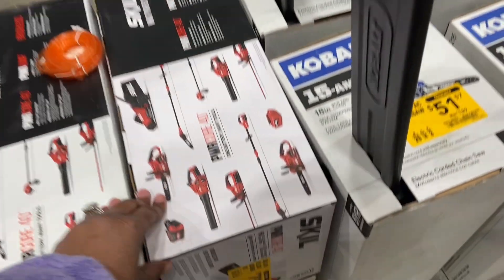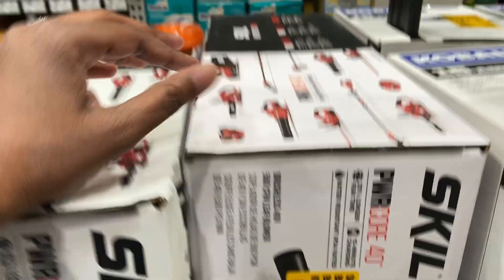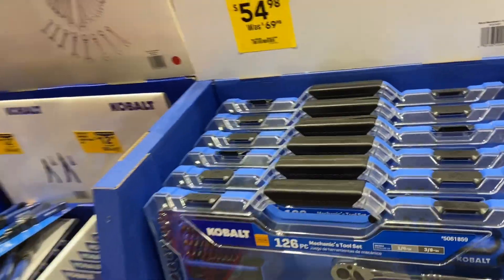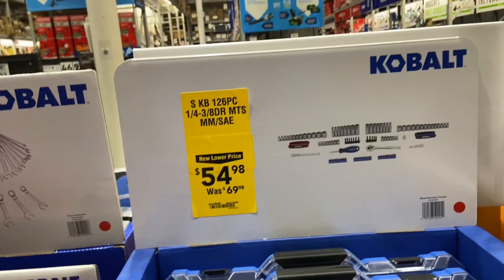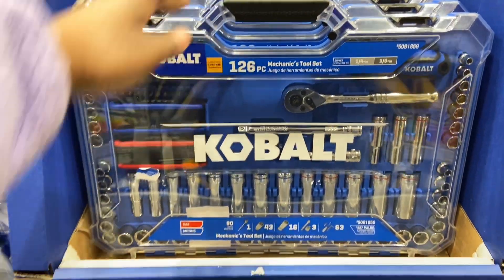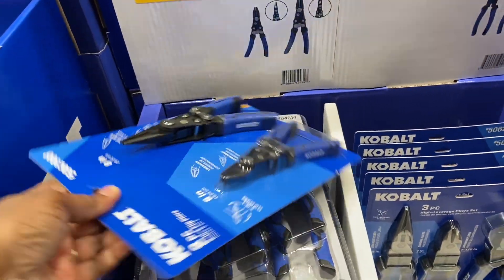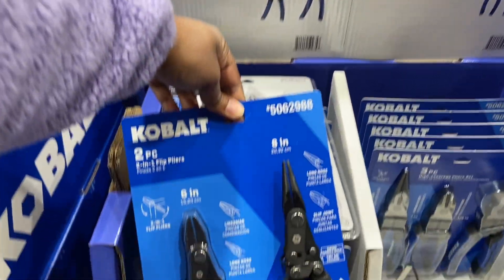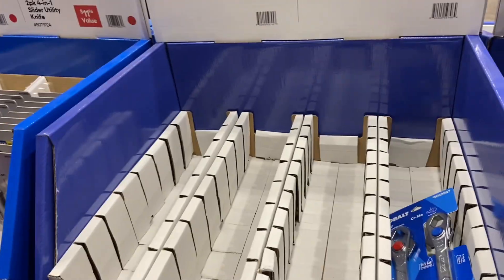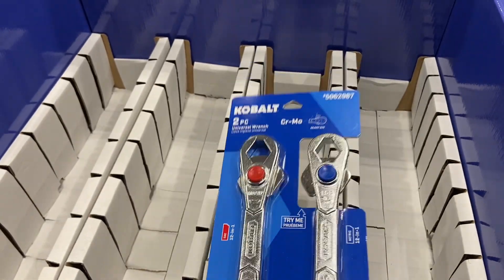Right next to it is the Skil brand at $79 down from $159. The Cobalt tool set — 126 pieces — is down from $69.98 to $54.98. It looks like Lowe's is marking things down. The Cobalt two-piece flip pliers are $9.98 down from $19, and the two-piece universal wrench — only one left — was $24.98, now $12.98.